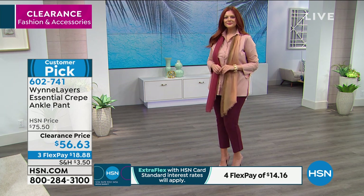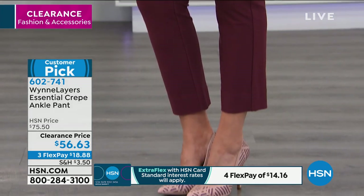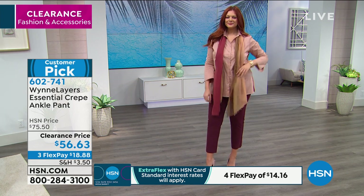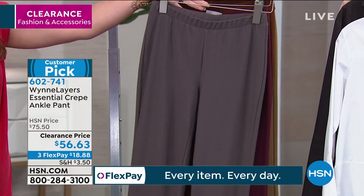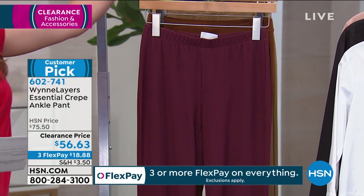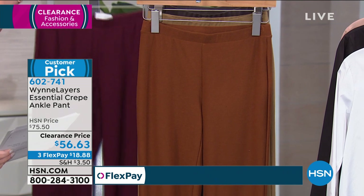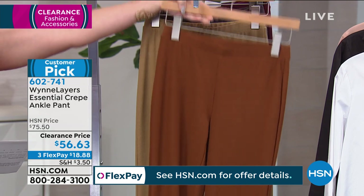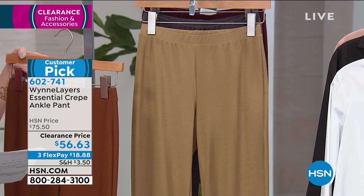The color closest to me is the graphite. The one on Julia is the burgundy. Medium in the graphite has been spoken for, but the range is extra small through 3X. There are about 200 left in the graphite. All sizes are available in the burgundy. We also have the caramel with all sizes, and then the antique bronze. These are 28 and a half inches in length, machine wash, dry flat, no pockets, no zippers.